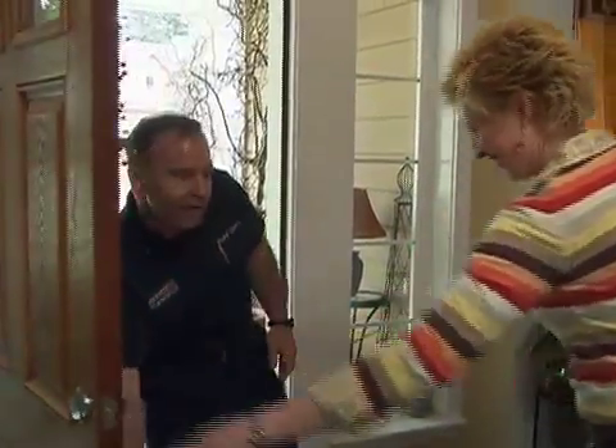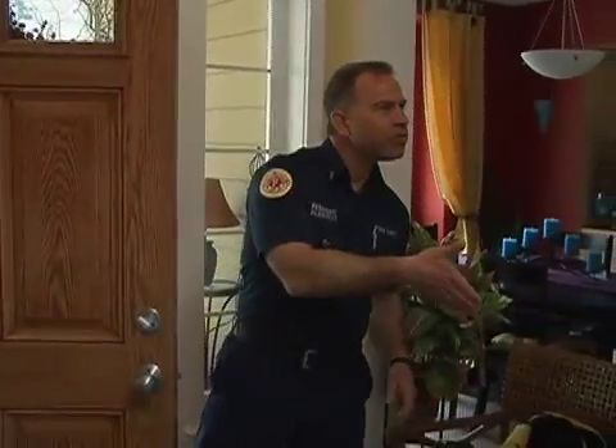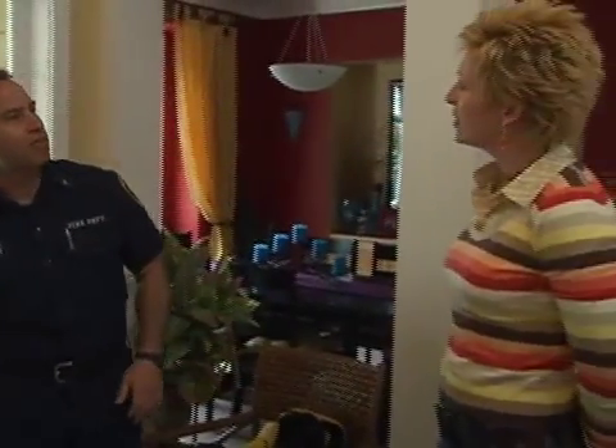Hi Brian. I understand you're having a problem with smoke detectors today. It seems to be going off every time I make toast. Is there anything I can do to avoid that?